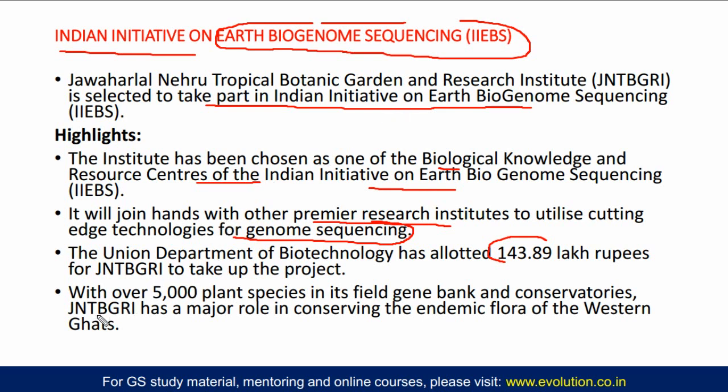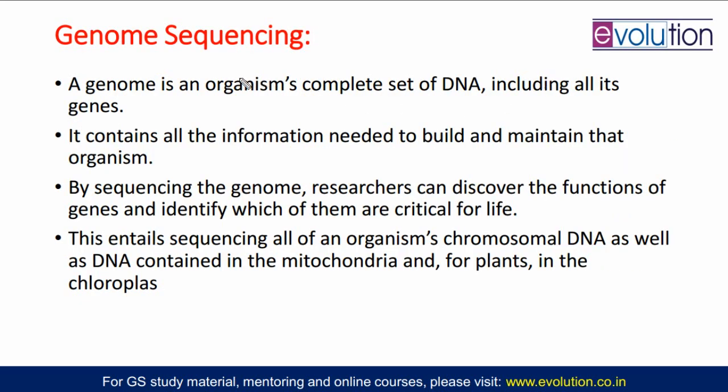The Jawaharlal Nehru Tropical Botanical Garden and Research Institute today has 5,000 plant species in its field gene bank and conservatories. That is why this institute has a major role in conserving the endemic flora of the Western Ghats — the plants which are present in the Western Ghats only. We need to sequence their genomes so that we can conserve them better, understand them better, and so that their extinction doesn't happen.